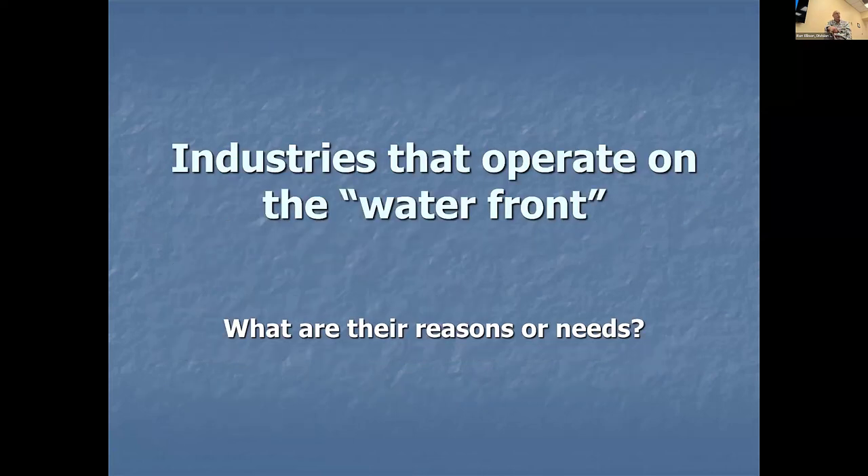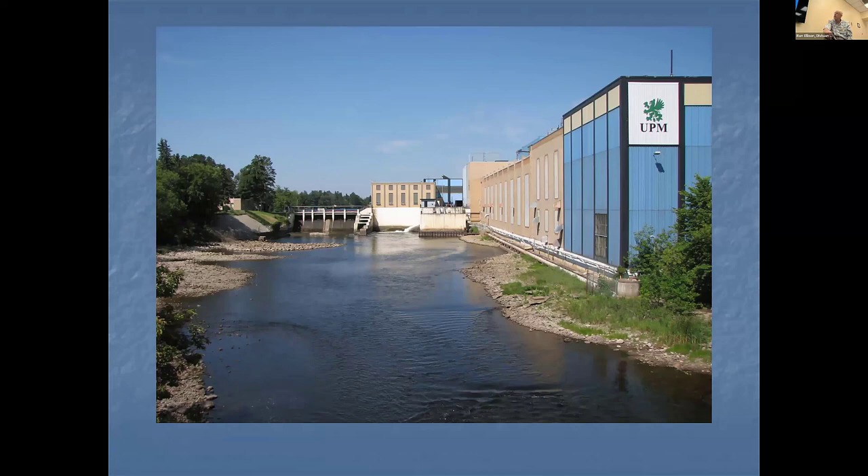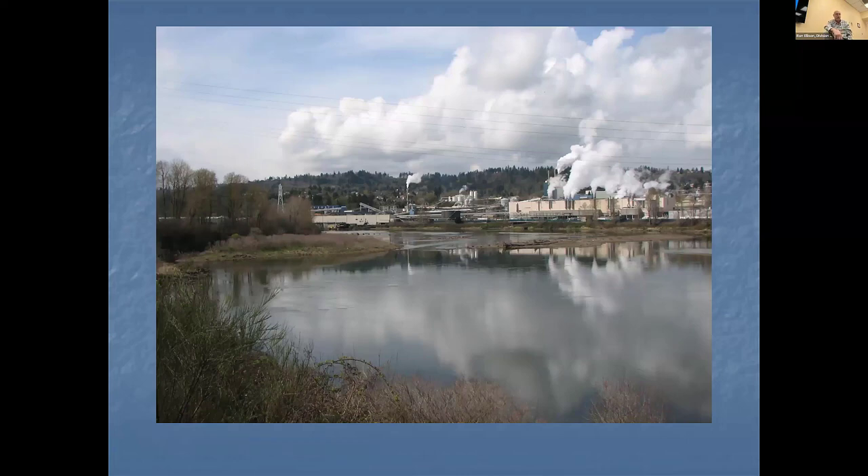Do we have industries that operate on a waterfront? Why are they there? This is an old Wisconsin paper company — what's the reason for the dam? To get water to make electricity or to move stuff. Ask those questions: why is it there? Why was that plant built on the river? This paper plant is up in Vancouver, Washington, across the river from Portland — it's on a water source because they need it for making paper, and all the wood comes in there.